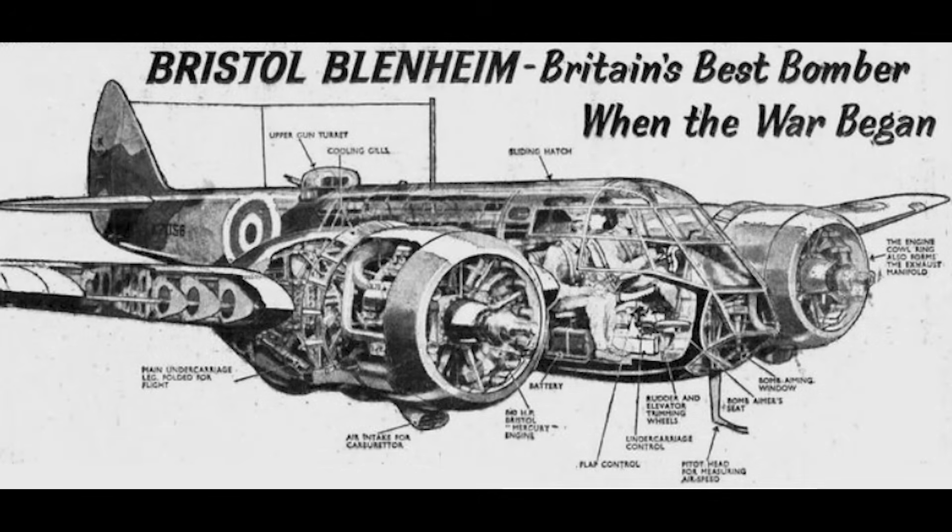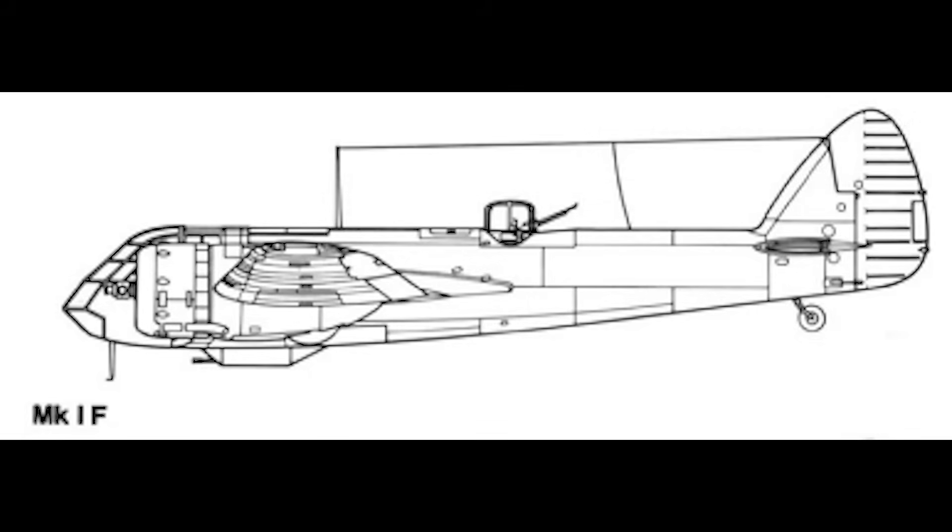With British industry struggling to manufacture enough fighters, in the late 1930s a long-ranged fighter variant of the Blenheim was developed by simply attaching a belly pack of four .303 machine guns and 2,000 rounds. When this aircraft faced combat, the folly of deploying a now quite slow, quite large, and quite unmanoeuvrable aircraft against Bf 109s was immediately clear. But needs must, and the RAF was critically short of all sorts of aircraft.